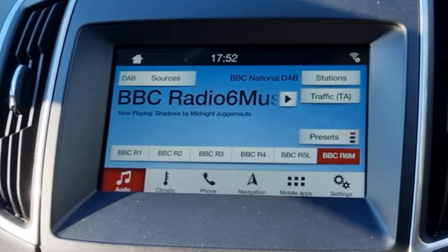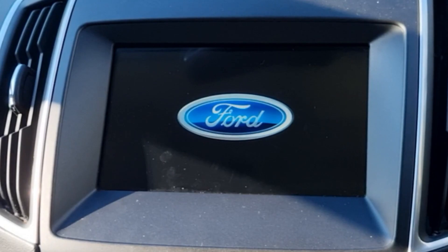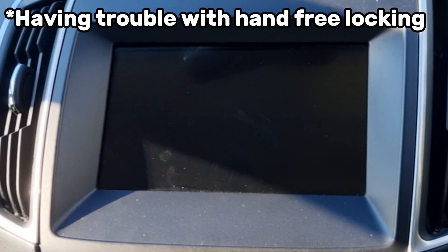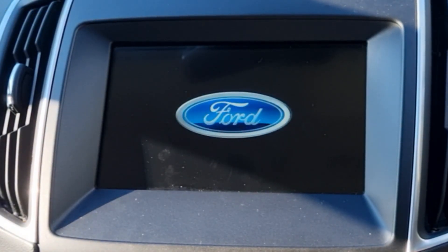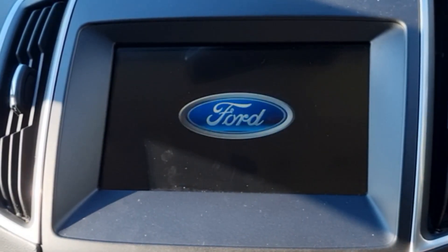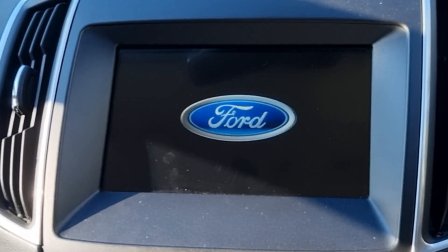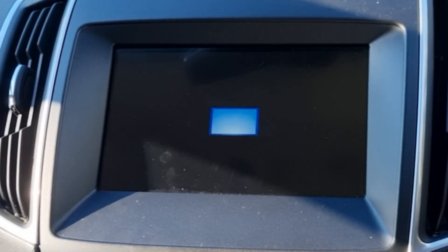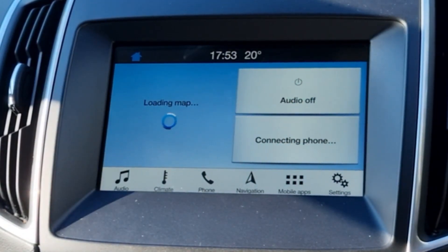I'm going to do it one more time. I'm back in the car — see if it works now. Turn on the engine, just give it a second. And it's not working again.